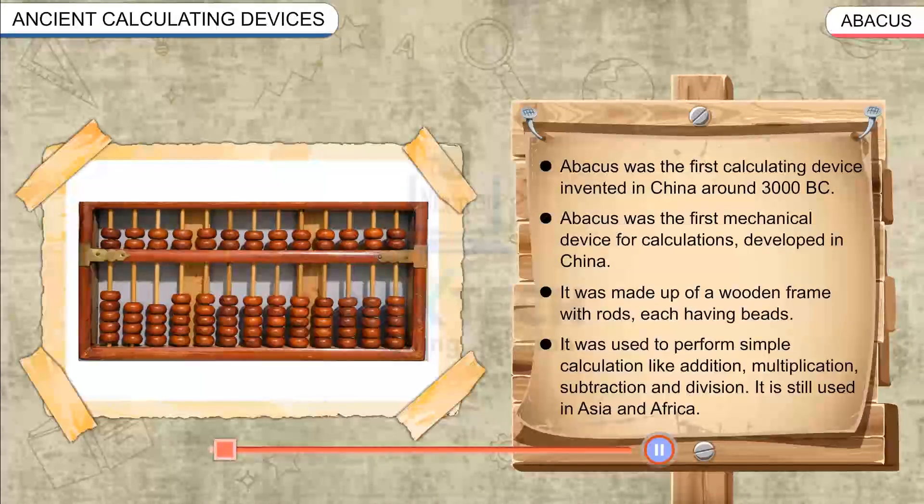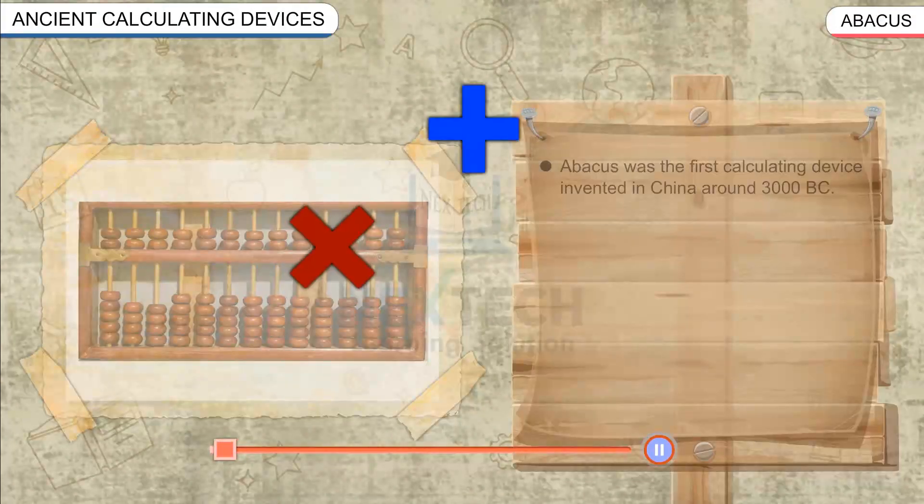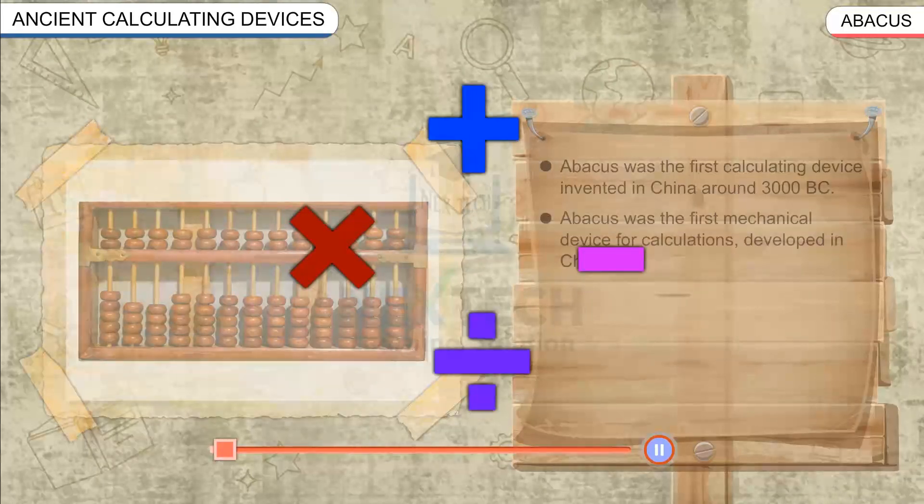It was used to perform simple calculations like addition, multiplication, subtraction and division. It is still used in Asia and Africa.